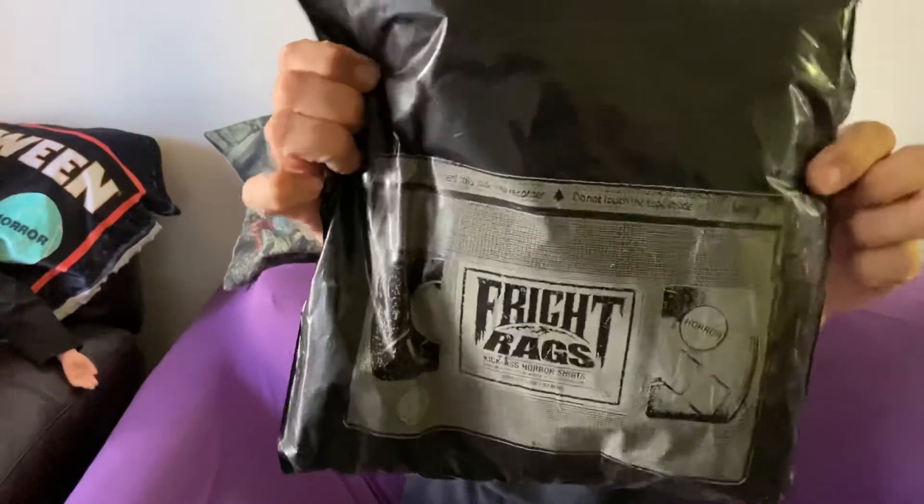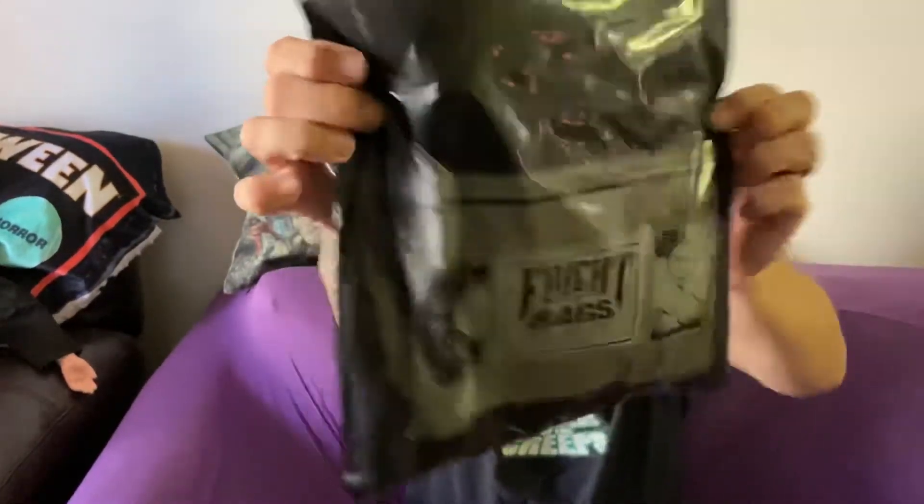Check out their packaging on the back — hopefully you can see that. Bam, Fright Rags. Hopefully it's what we ordered; I'm sure it is because they've never let me down before. I do have the Motel Hell shirt and some other ones. So excited — let me quit rambling and go ahead and rip it open. Here we go, we're gonna rip it.